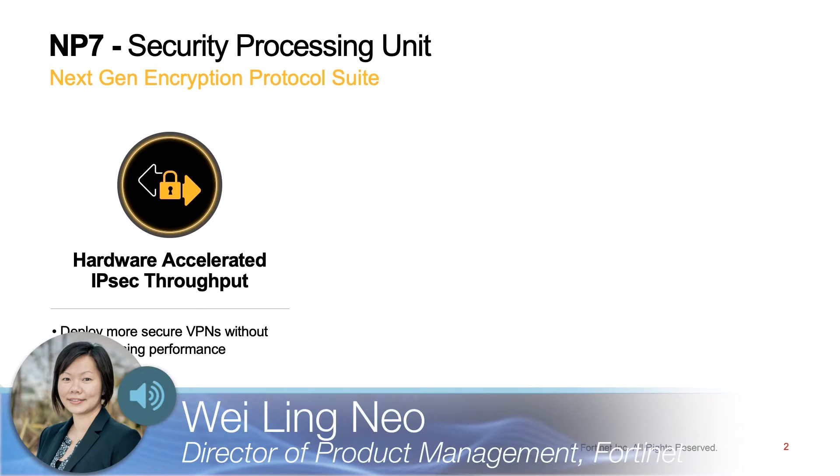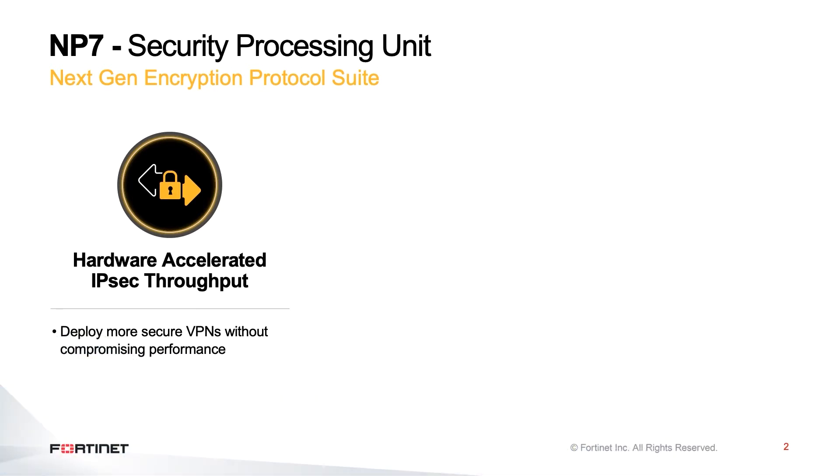Today, we want to share a really exciting demo that showcases the NP7, the 7th generation of Fortinet's network processor, and its IPsec VPN performance.